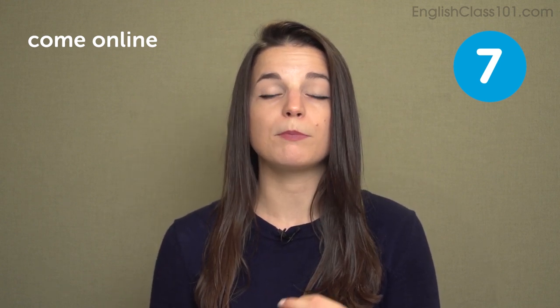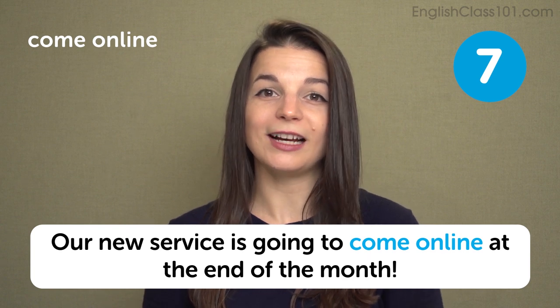The next expression is come online. Of course you're watching this video on the internet, but the expression come online means become able to use something, usually publicly or at least within your company. When a new project comes online, it means it's now available — it can be used or purchased. We typically use this expression for some kind of service, like a web platform or an application. Come online means become available. In a sentence: our new service is going to come online at the end of the month.